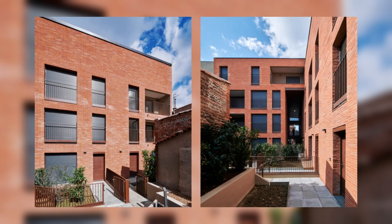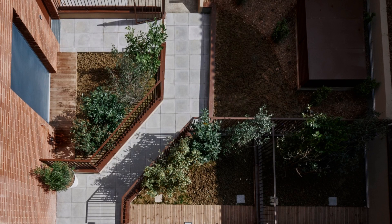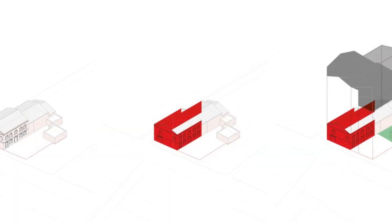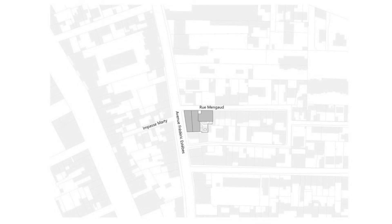The existing façades will be restored and new openings created, while preserving their materiality and architectural elements — string courses, cornices. The project consists of a single building distributed by an open-air vertical circulation. The apartments in the building's south wing are accessible from the external circulation, while the other apartments are served by an enclosed corridor. Pedestrian access is from Avenue Frederic Esteebe, and access to the underground parking lot is via Rue Mengod.